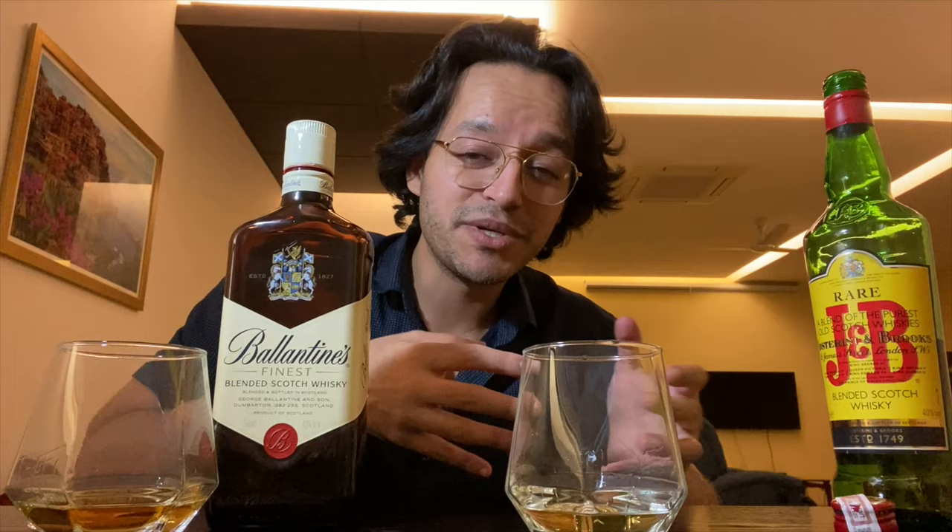But something more spirited you will get in Indian whiskies — spirited whiskies which are very spirited, like Royal Stag. You can't drink it. If you drink it, it will hurt your throat.